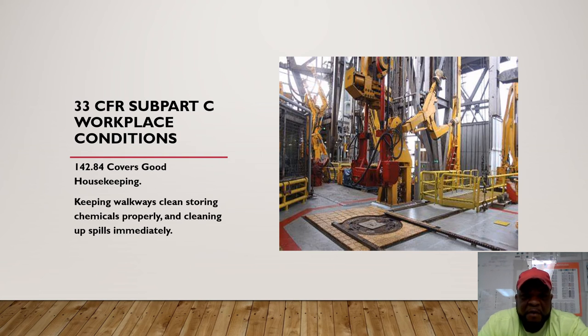33 CFR sub-part C covers work conditions out on the platform or drill floor. Housekeeping is important — there are a lot of moving parts around. You want to make sure there are no slip and trip hazards, no chemicals stored above that could fall on someone's head, and no electrical wires that could electrocute someone. Keep all walkways clean, store chemicals properly, clean up any spills. As seen in this picture of a drill floor, it's kept up well with all the moving parts so people have room to move.